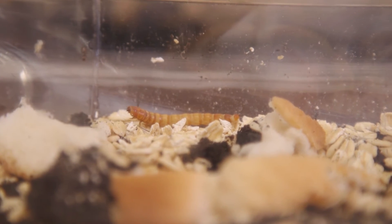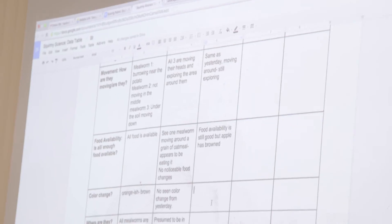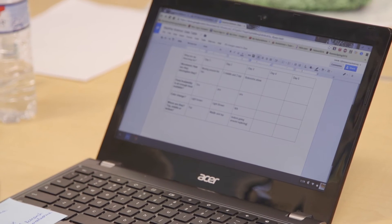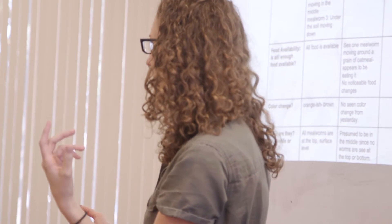For your data today, I'm just going to take a sample of somebody's data from around the room and write it up. But obviously you're going to write down whatever you're seeing. Can I hear from a group how your mealworms are moving today — maybe differently or the same as yesterday? What are you noticing about their movement?